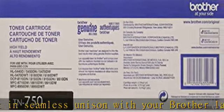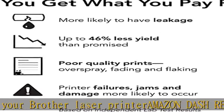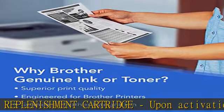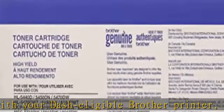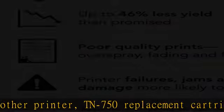Also compatible with MFC-8510DN, MFC-8710DW, MFC-8810DW, MFC-8910DW, MFC-8950DW. Check the description to get this product today at the best price.